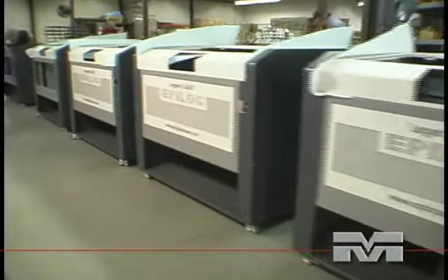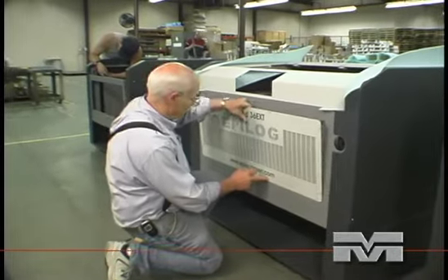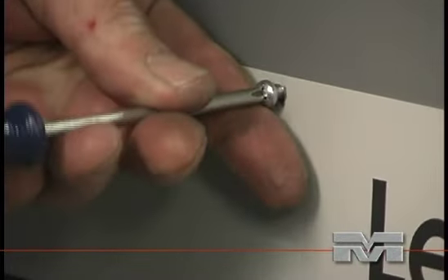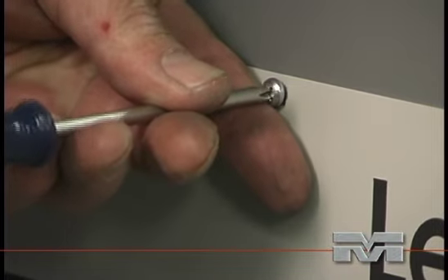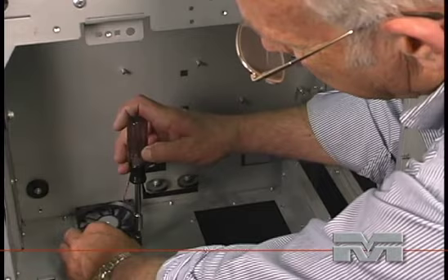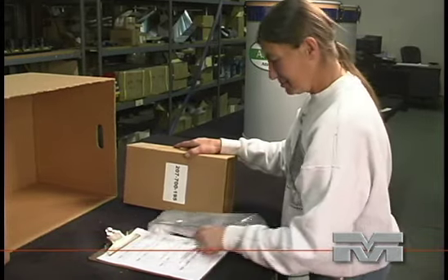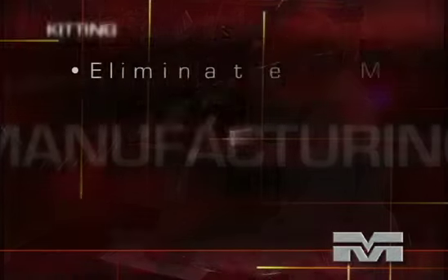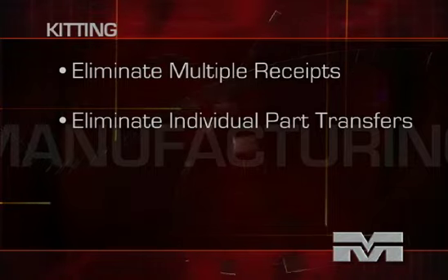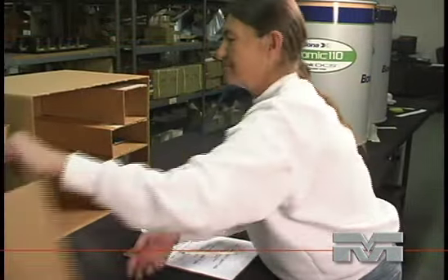Majestic Metals also provides in-house mechanical assembly. Your finished subcomponents may require assembly using rivets, nuts and bolts, screws, or other mechanical fasteners to provide the final product. Simple electromechanical components can also be added to finished assemblies. Kitting of components and subassemblies can further reduce your overall cost by eliminating multiple receipts and individual part transfers. We can deliver custom kits packaged in reusable containers directly to your production line.